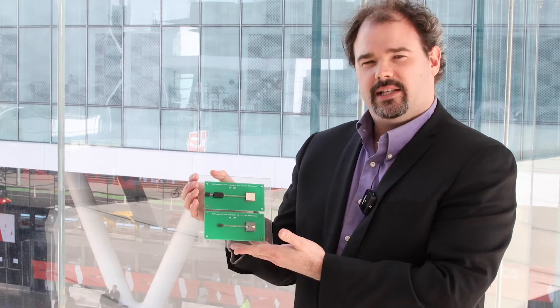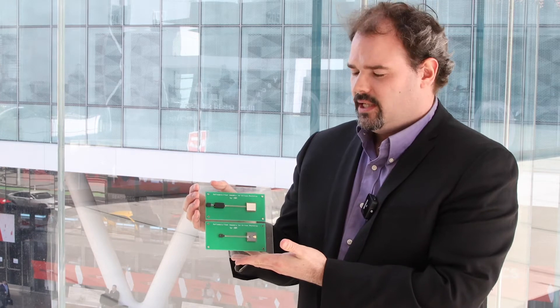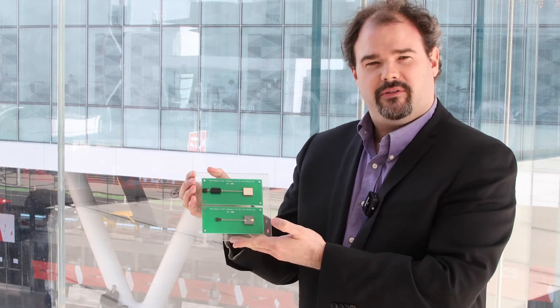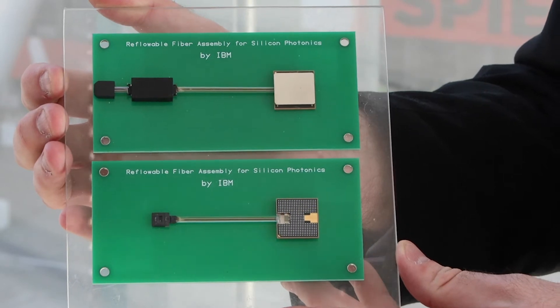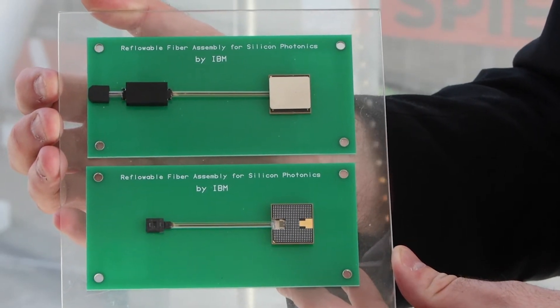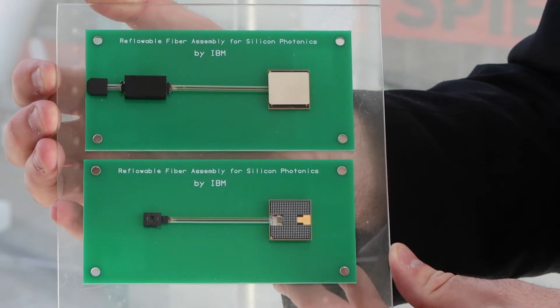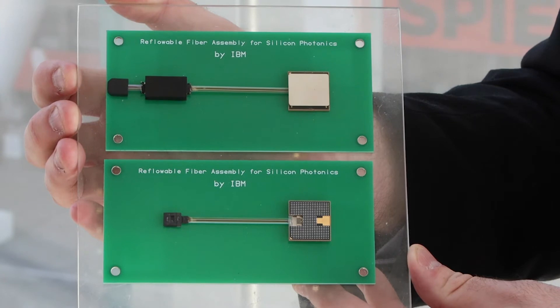Here's an example of one of our packaging building blocks that we're developing. It's a solder-reflowable fiber array attach process that enables us to assemble photonic chips close to microelectronics chips — electrical chips. Basically, you can do that in a co-package way. Since it's solder reflow, you can have extremely high speed and very dense electrical pitch, as well as very dense optical ports.